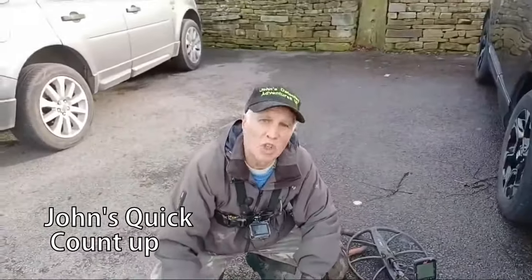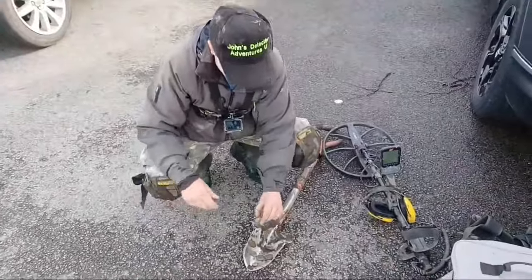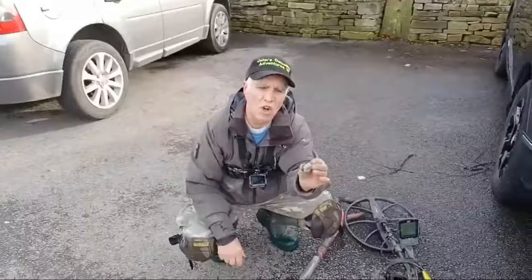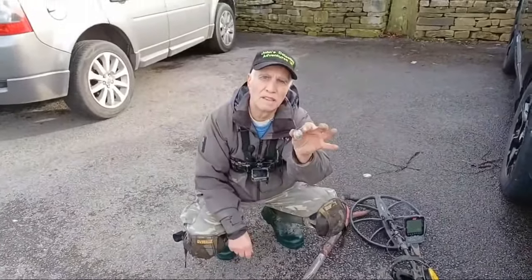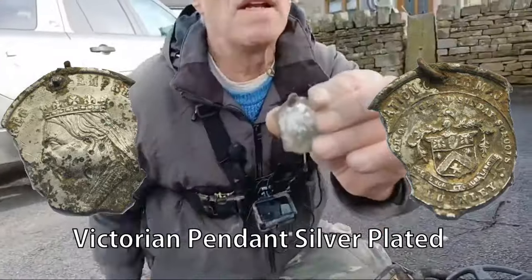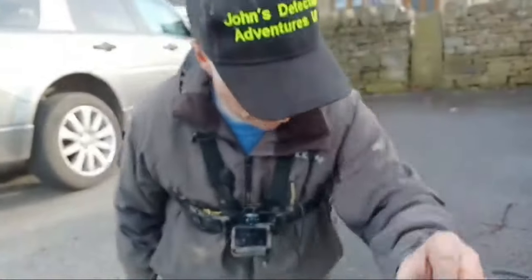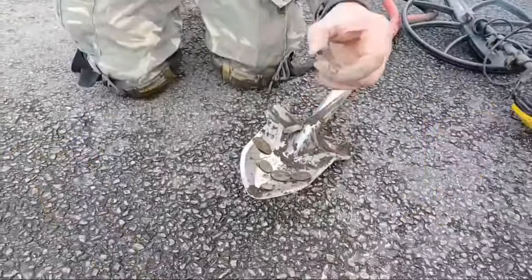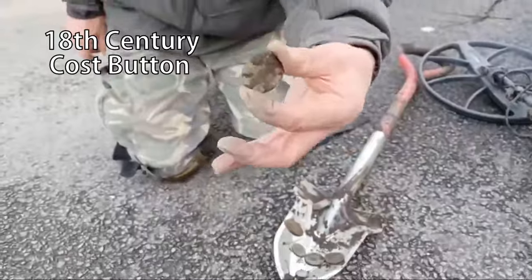So this is what we found so far then: the commemorative pendant of Victoria — not fully there, it's broken. See, that's the pendant — a dandy button, probably 17th–18th century.